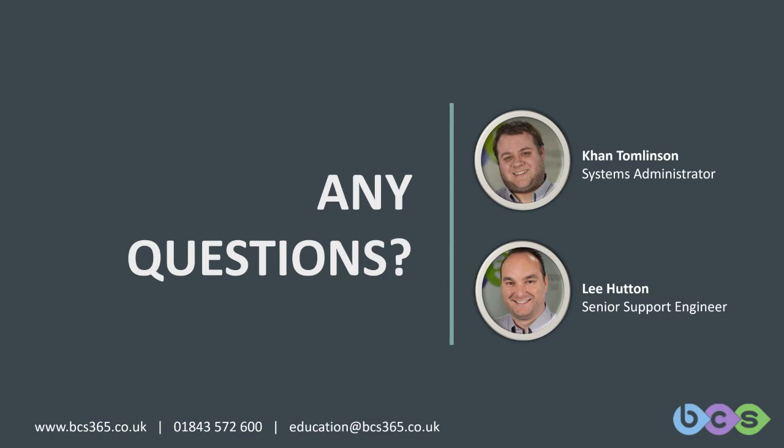If anyone has any questions, just pop them in the Q&A field in Teams and we'll get around to them and do our best to answer them.